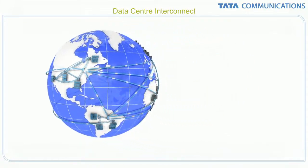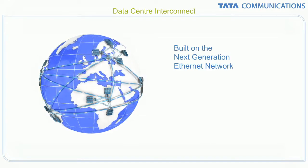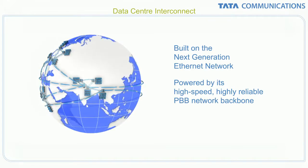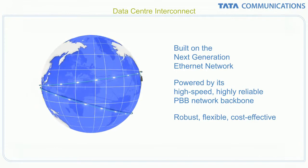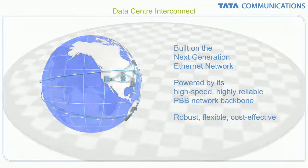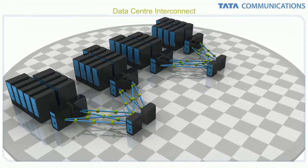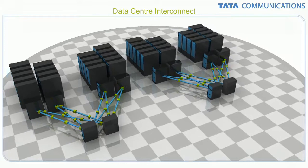This unified fabric architecture is built on Tata Communications' next-generation Ethernet network, powered by its high-speed, highly reliable provider-backbone bridging Ethernet network, and provides a robust, flexible and cost-effective service platform. Companies can converge data center architecture, increase global performance and throughput, and easily integrate server and storage virtualization.